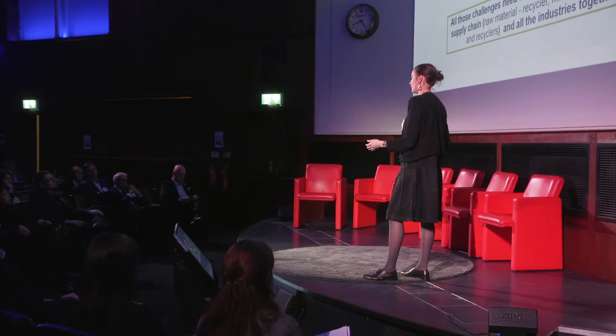All those challenges need to be addressed by the complete supply chain — raw material suppliers, which are also recyclers, manufacturers, end users, and recyclers — and all industries together. The waste we receive now is aerospace waste, and the aim is to make it usable for the automotive industry. It can't be just one industry going for it; it needs to be a more collaborative type of work.